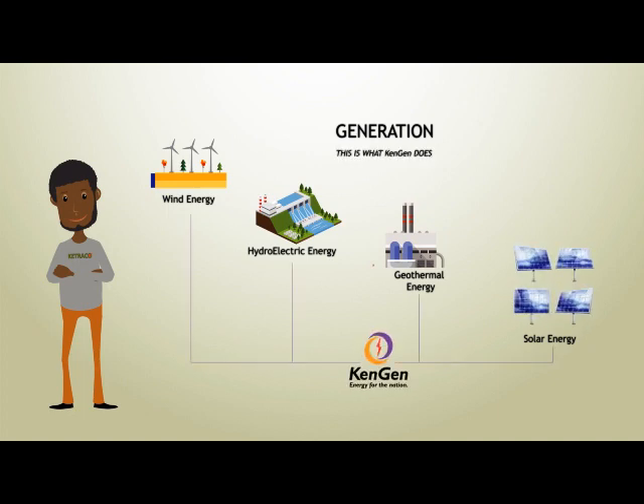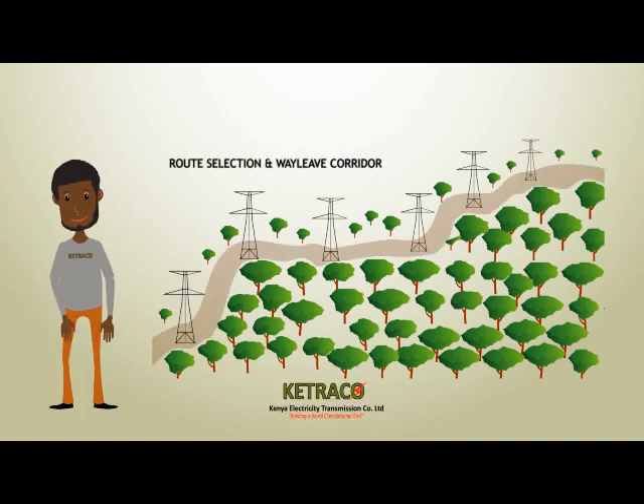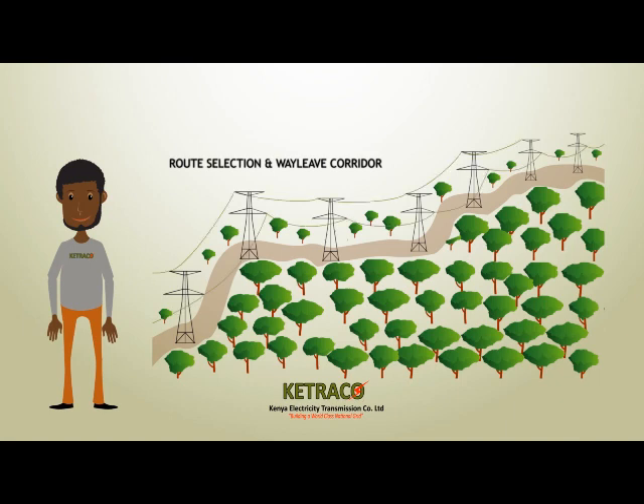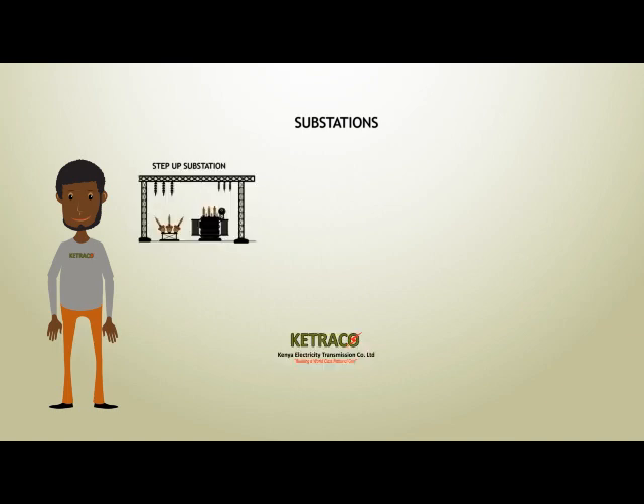This is what Kengen does. Kenya Electricity Transmission Company, Ketrako, then identifies a perfect route to transport the bulk energy over vast distances through the way-leave corridor. The generated power is taken to Ketrako's step-up substation.